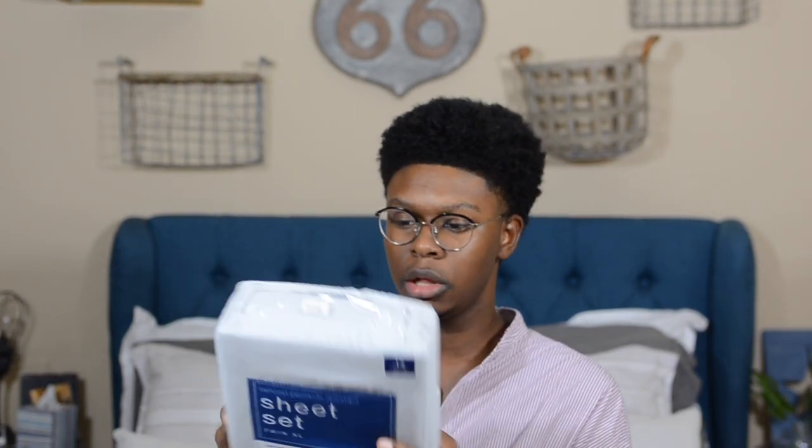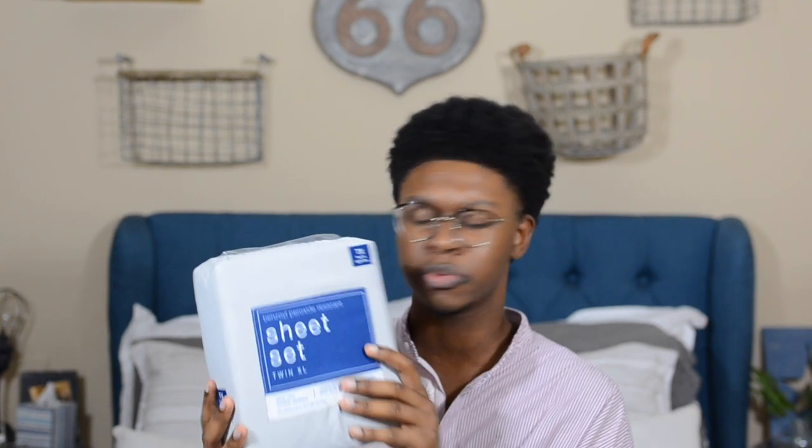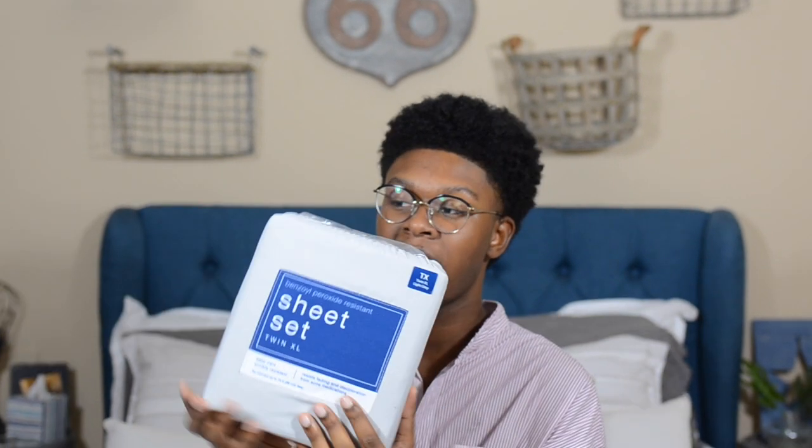And then I just got a sheet set from Bed Bath & Beyond. These were like $10, which was crazy, and I got them in gray. These are actually my extra sheets — usually you want good sheets for the ones you sleep on all the time, but these are kind of like backup sheets. Like if I really need to wash my main sheets, I can put these on the bed while I wash the good ones.